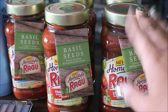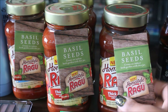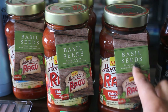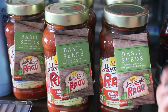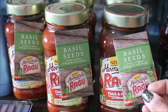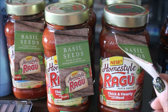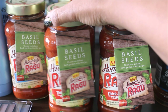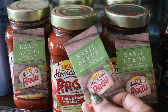I got this from Target. I wasn't even planning on doing this deal — I was cutting my coupons yesterday and I really needed some pasta sauce. When I saw this coupon, I was already in Target, so I went to see if they had the Ragu on sale. It was $1 off any Homestyle Ragu sauce, and not only was it on sale, but there was also a Cartwheel for it. This is the Homestyle Ragu — I got two in thick and hearty flavored with meat, three of the thick and hearty four cheeses, and three that came with basil seeds on it.